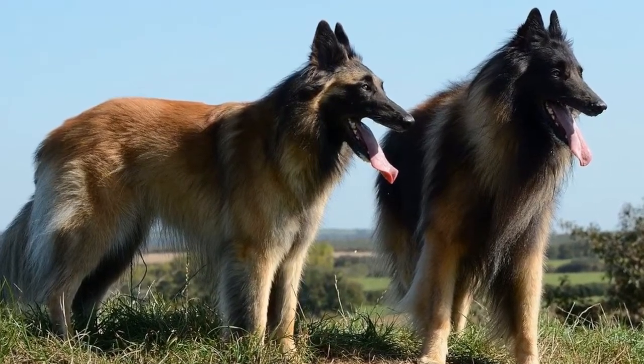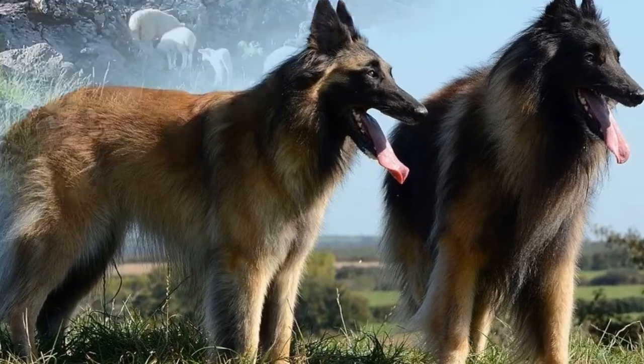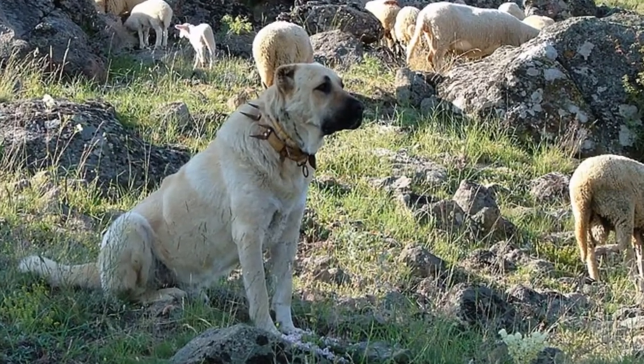Livestock guardians are big and strong and live neither predators nor animal lovers indifferent to their presence. They are also irreplaceable as livestock protectors. Why?